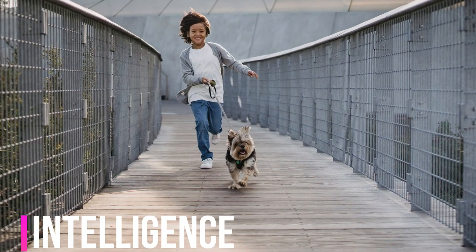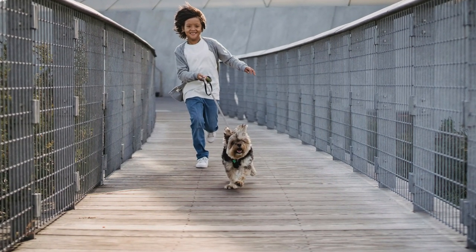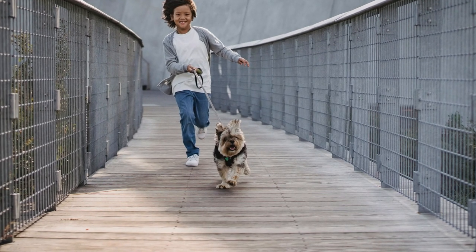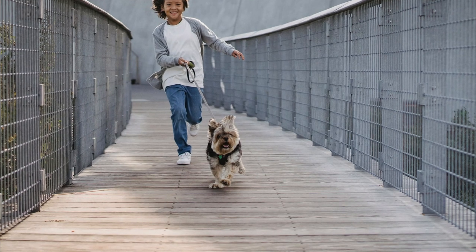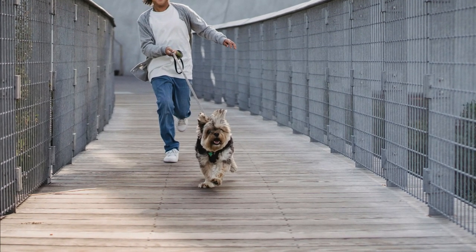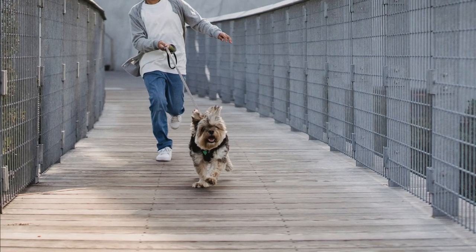Yorkshire Terriers are intelligent dogs that possess a quick-learning ability. This makes them well-suited for obedience training and various canine activities, such as agility, tricks, and even therapy work. They thrive on mental stimulation and enjoy engaging with their owners.